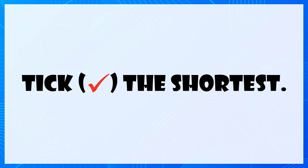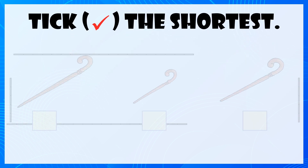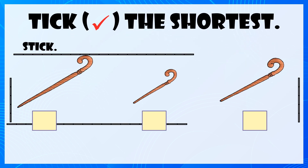Tick the shortest. The stick in the middle is the shortest.